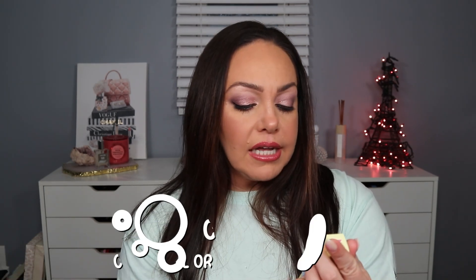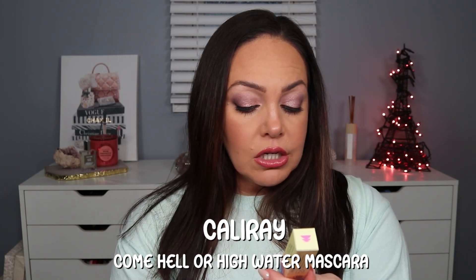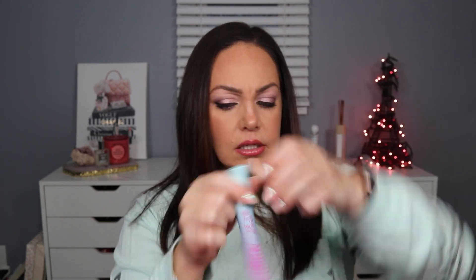We have from Cali Ray the Come Hell or High Water Clean Mascara — zero smudge, volumizing, and curling. This retails for $24, and I know Cali Ray is sold at Sephora. I love this packaging — it's quite stunning. The spoolie is very voluptuous; it looks like it would pull all the eyelashes apart in order to coat them. I'll have to try this out the next time I put makeup on.